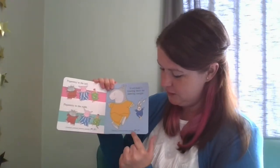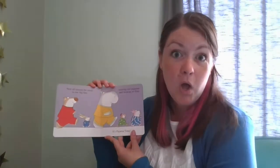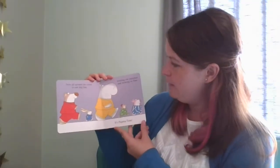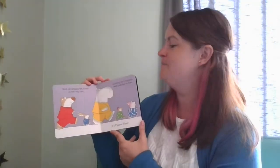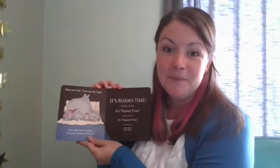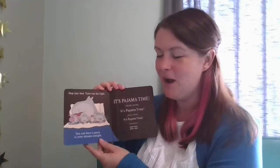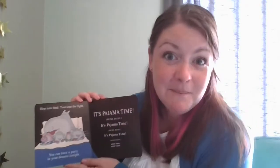Jamma, jamma, jamma, jamma, PJ! Yay! Now, all around the room in one big line, wearing our pajamas and looking so fine. It's pajama time! What comes after pajama time? Hop into bed. Turn out the light. You can have a party in your dreams tonight. It's pajama time!